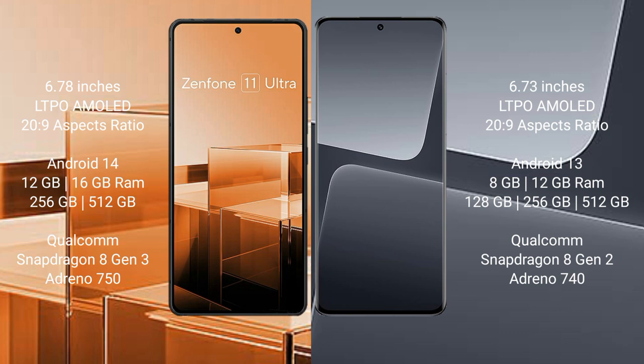Xiaomi 13 Pro comes with 8GB and 12GB RAM options, and 128GB and 256GB internal storage. It is powered by the Qualcomm Snapdragon 8 Gen 2 processor.